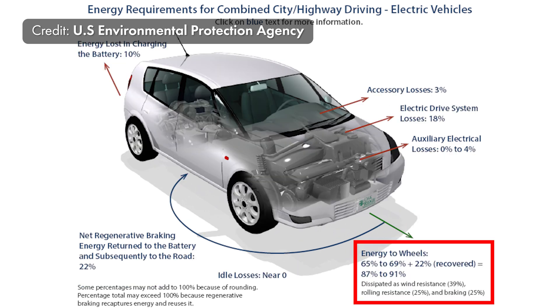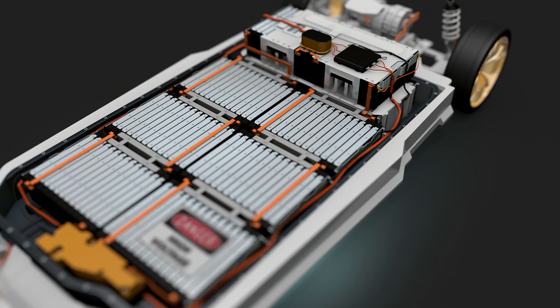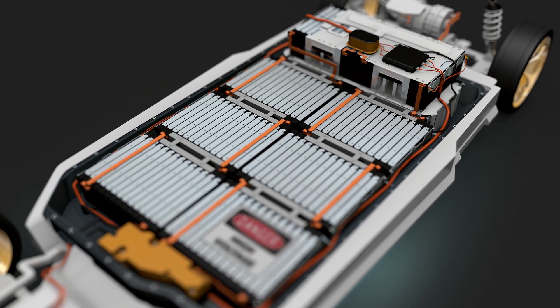But here's the thing — electric vehicles actually get 87% to 91% efficiency. It's a different picture. When comparing gas to a modern lithium-ion battery, gas has almost 150 times the power density compared to the battery.